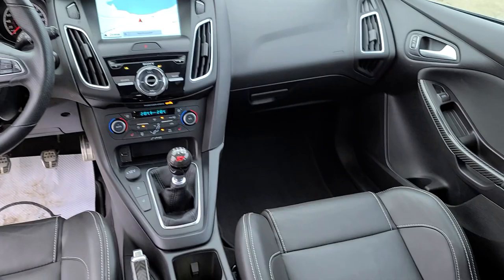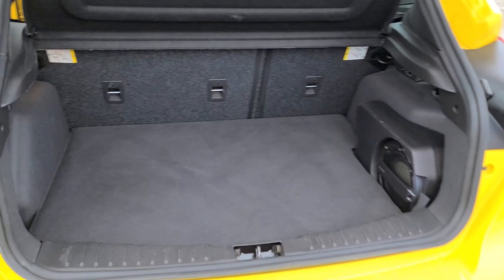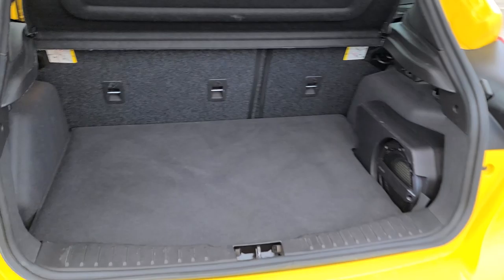Get you a better look at the front seats here — nice bolstering on those Recaro seats in the front. Working our way into the hatch area of the vehicle, this is equipped with the factory subwoofer, which looks like it's made by Sony. There's a nice privacy cover and nice open cargo space back here so you can fit whatever you need.